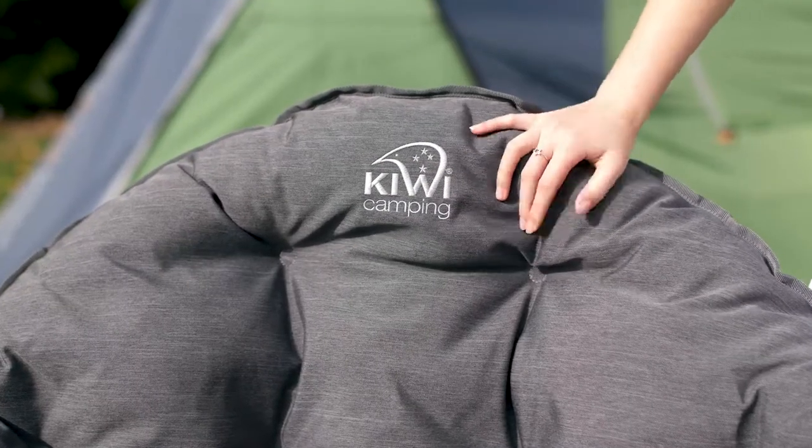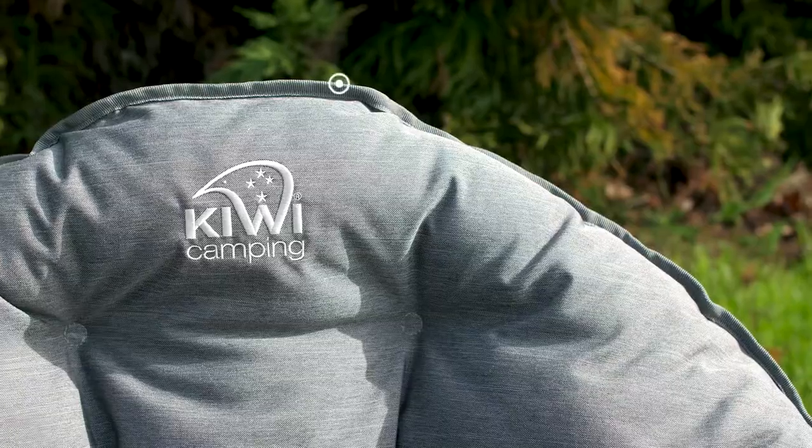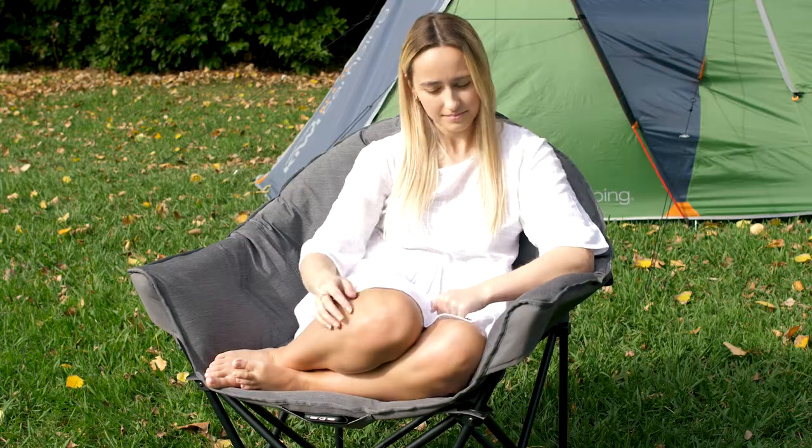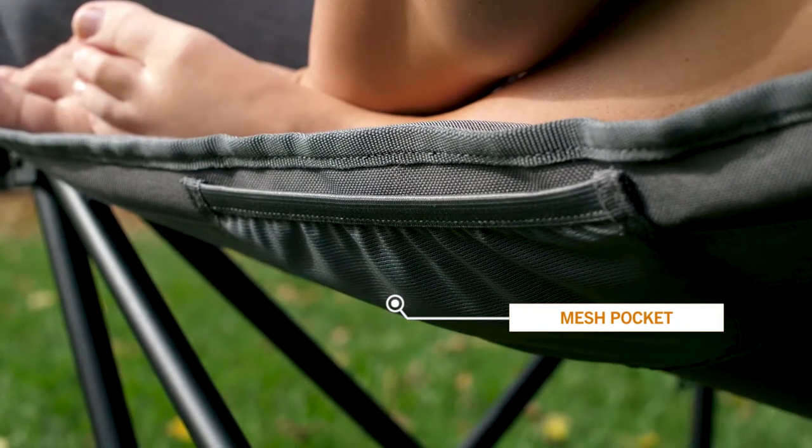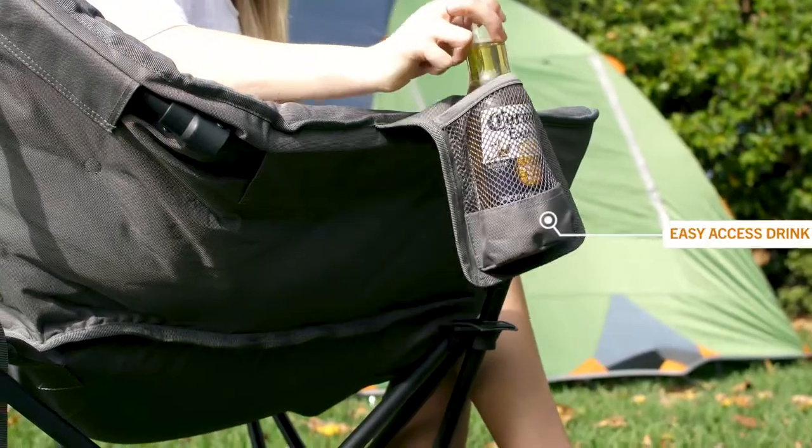The Lush has been designed for total comfort. Nestle into the plush layers of soft padding and enjoy the extra wide seat. We've added a mesh pocket under the seat to keep your phone and keys safe, and a cup holder to keep your favourite drink handy.